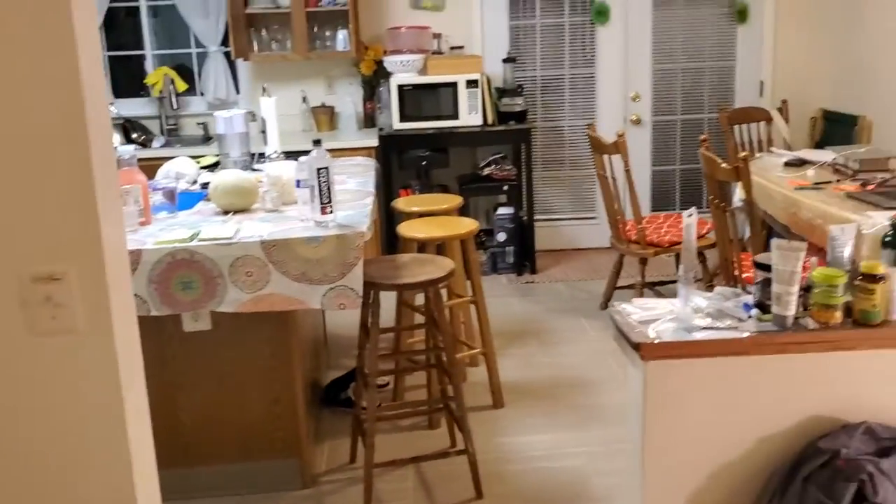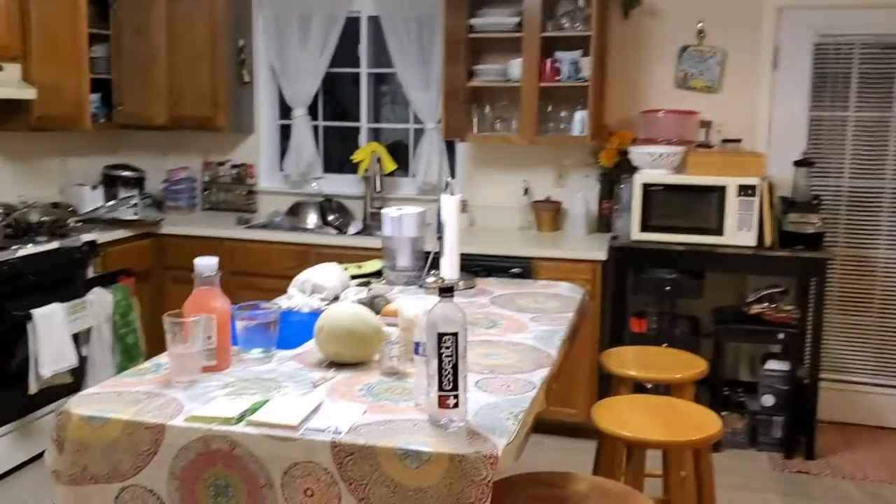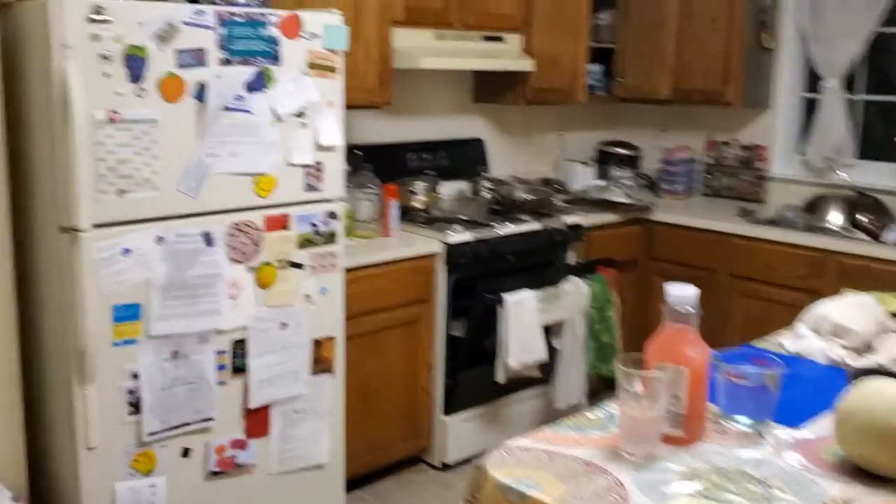And then from the living room there's the kitchen. We have a table in there currently and an island with some food on it. And then we have the refrigerator.